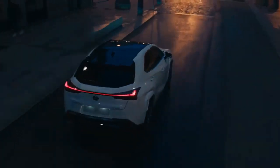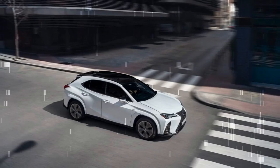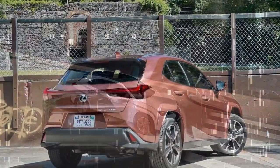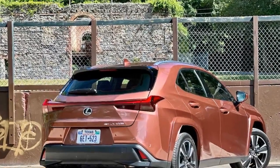While the gasoline engine still drones during hard acceleration, it now sounds smoother and less intrusive, and the transition between gas and electric power is more seamless than before. These fuel economy figures represent gains of one mile per gallon and three miles per gallon over last year's UX 250H. We haven't yet had the chance to test the UX 300H on our real-world highway fuel economy loop to see how it compares to the previous model's 35 miles per gallon result.